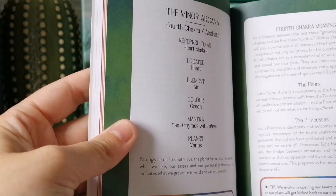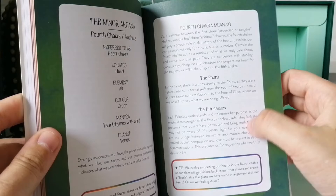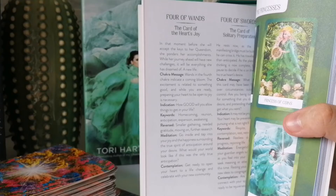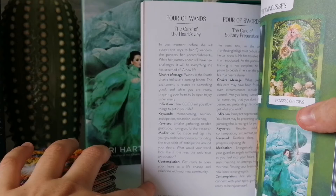So everything I read covered the introduction text and the Four of Wands entry. That's the Four of Wands reading — that's everything I read for this card.